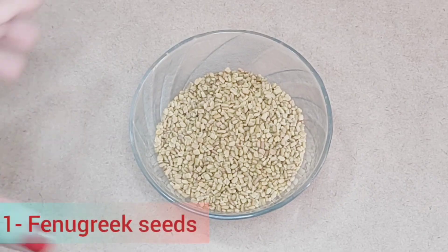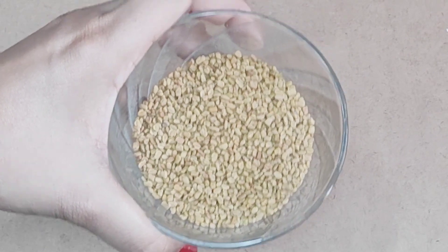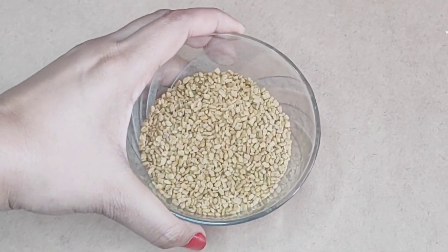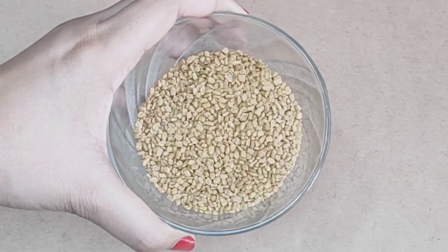For my second method, we will need methi, which is called fenugreek seeds. It has antibacterial and anti-fungal properties and is high in protein, which helps our hair.